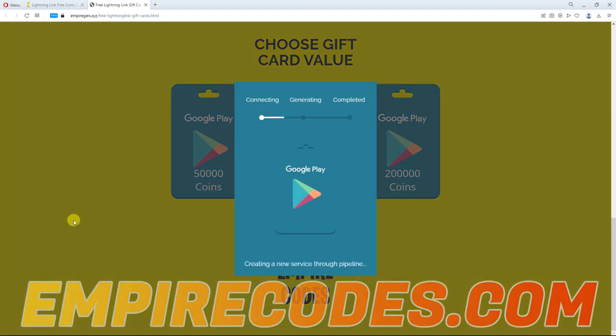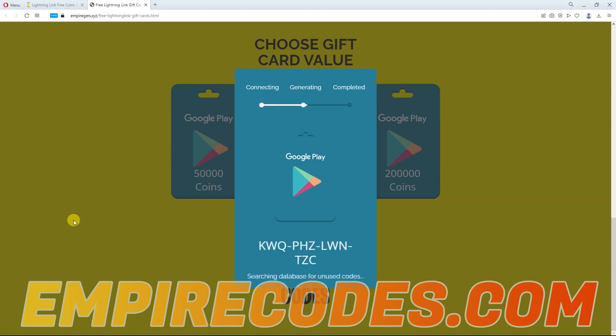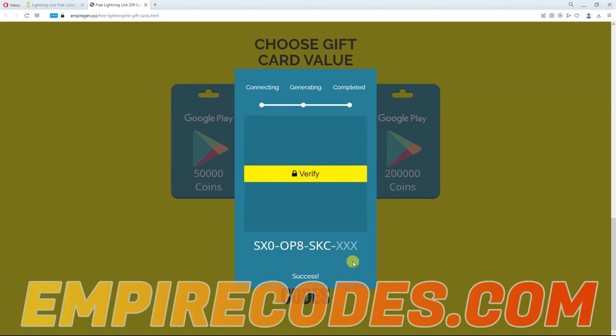Click on your chosen amount and let the generator do what it does best. Okay, the code is generated, but we can't see the last digits because it's hidden.